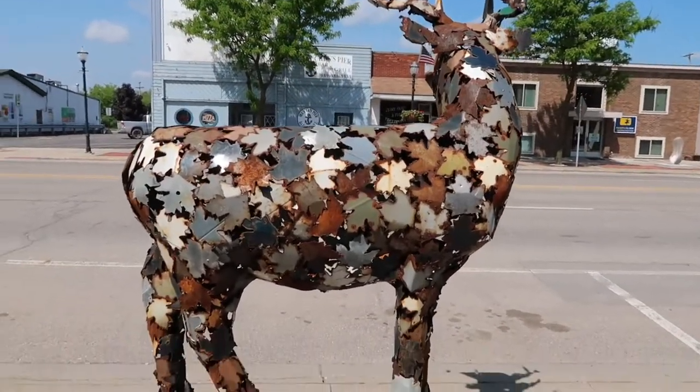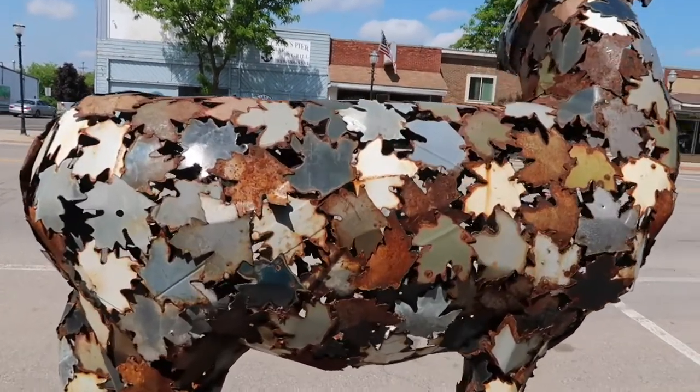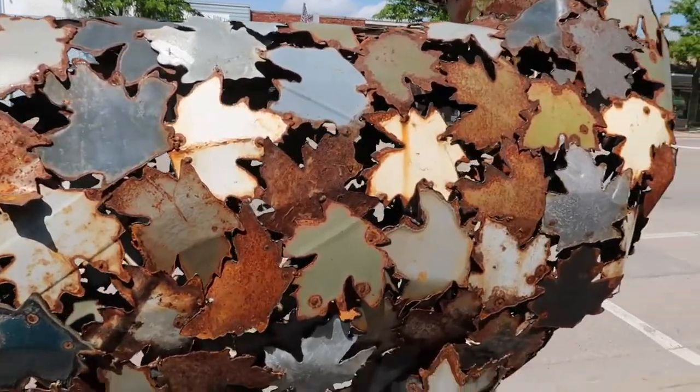This is pretty cool — it's a white-tailed deer, and you can see what it's made out of: it's in the shape of oak leaves.